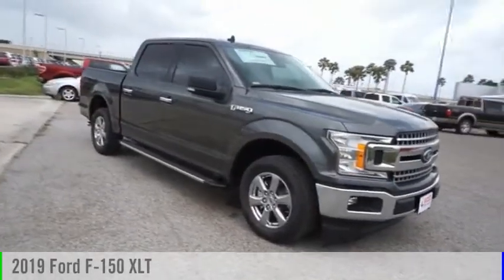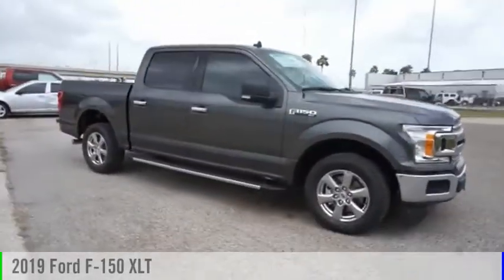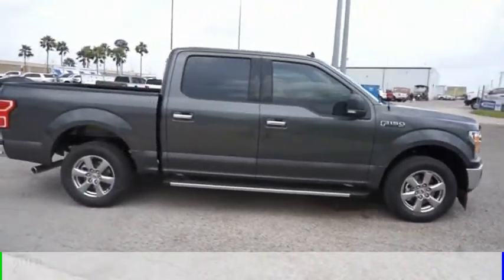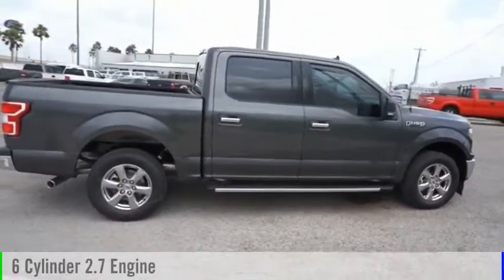Looking for the right vehicle? Check out the 2019 F-150. This vehicle is powered by a two-wheel drive, six-cylinder, 2.7 liter engine.